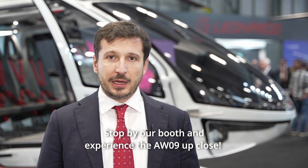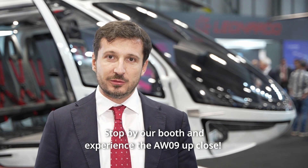Stop by our booth and experience the AW09 up close. Thank you very much.